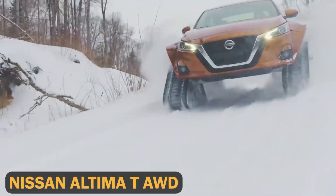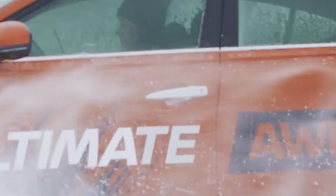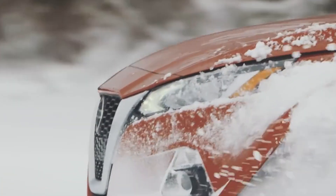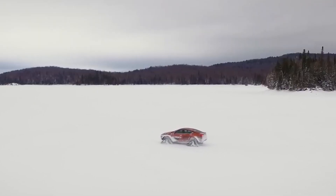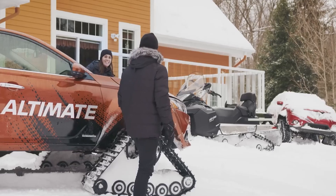Nissan Altima TAWD. You probably wouldn't expect to see a Nissan Altima on this list, but the Nissan Altima TAWD is no ordinary sedan. Specially crafted for the 2019 Montreal Auto Show, this modified Altima is fitted with heavy-duty snow tracks, turning it into a capable off-road machine. The car's suspension was modified and custom fender flares were added to accommodate the 48-inch-long, 30-inch-tall tracks, making it ready to tackle snow and rough terrains.